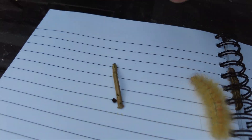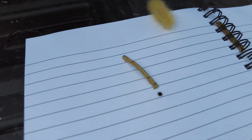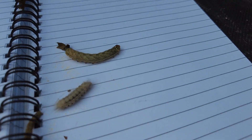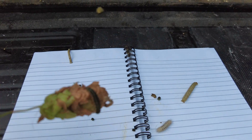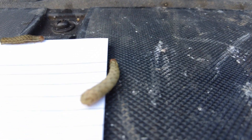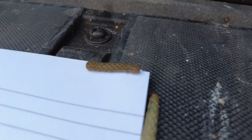Over here we have the beet armyworm as well — those guys like to harbor in the soil. And you can see his buddy, gray moth larvae, is there as well. Then these guys right here — I might have to go to the book to identify them.